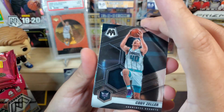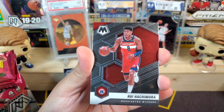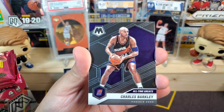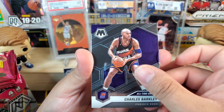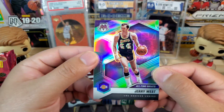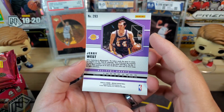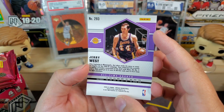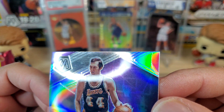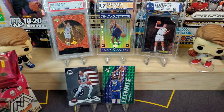I saw that — Charlotte Hornets — Cody Zeller, not LaMello. We got Rui Hachimura, all-time greats Charles Barkley for the Suns, and then an all-time greats silver — this is our first silver today — very nice, Jerry West, the logo man. I'll take that. There is some corner damage on it though, which is not good.